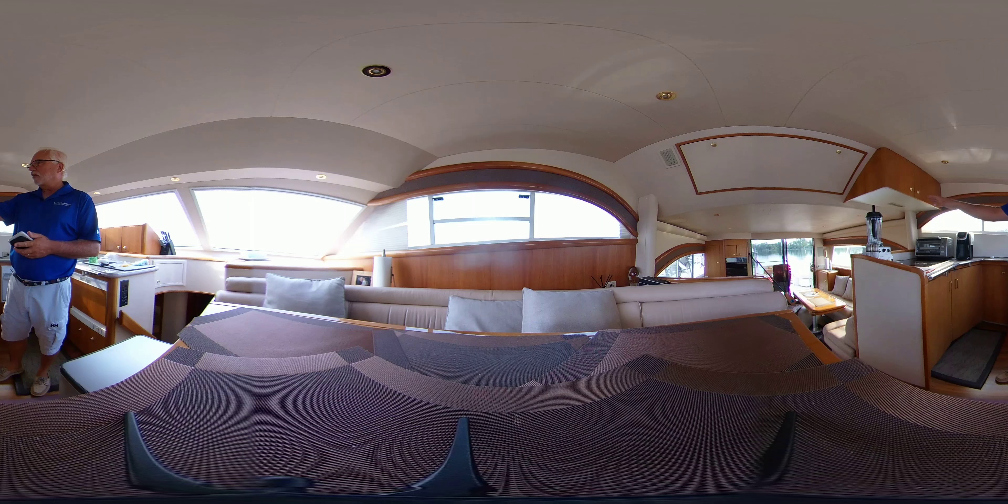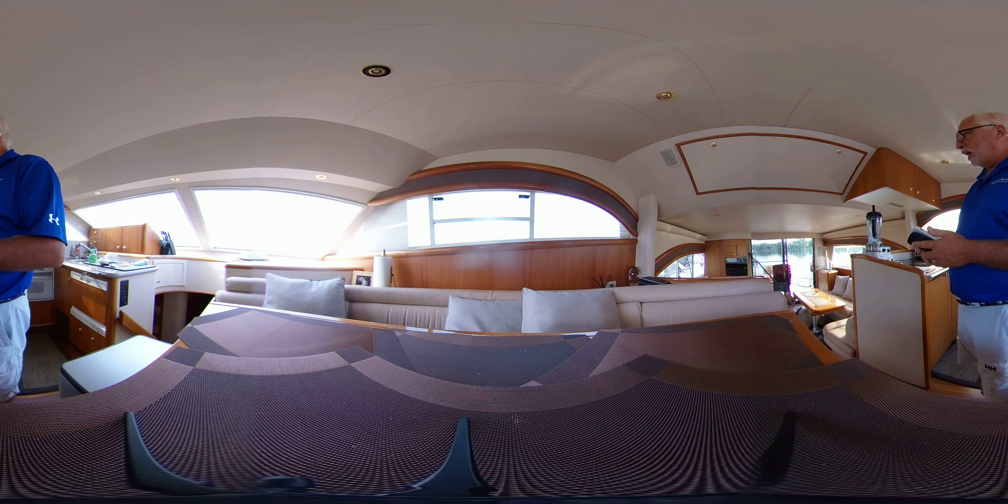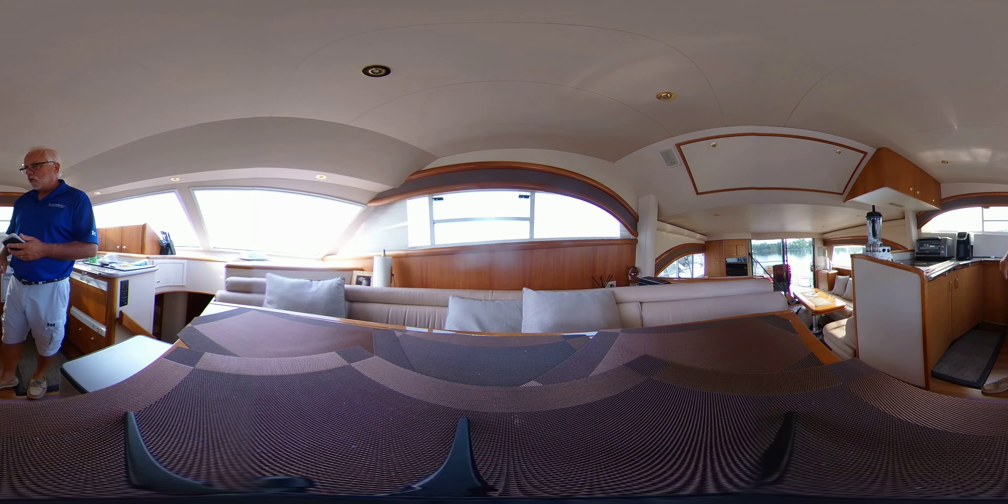The main salon area — huge area, with two L-shaped couches with lots of room for entertaining or relaxing. The table folds out, so you've got lots of space. There's a wet bar in the corner.